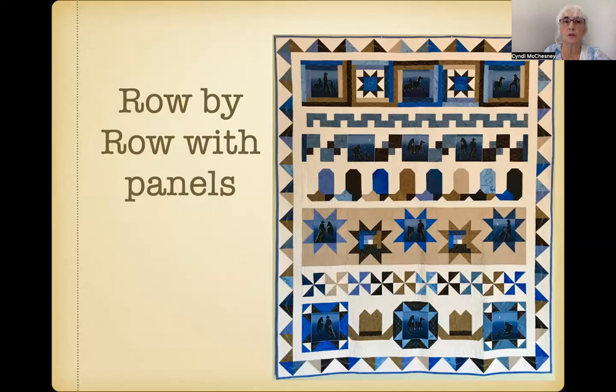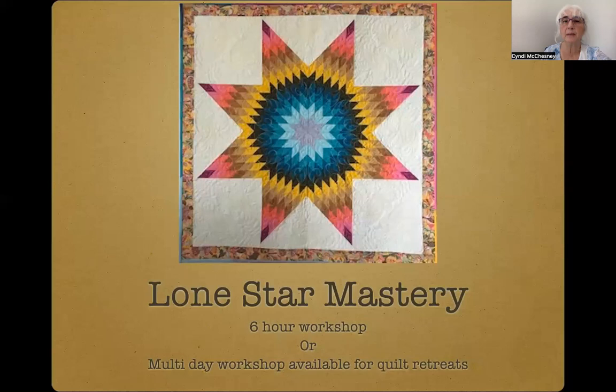And if you love row-by-row quilts, the Row-by-Row Using Panels workshop might be right up your alley. Using a multi-framed panel, you'll create a distinctive row-by-row quilt focusing on themes found in your panel. You'll learn how to graph companion blocks, how to draw your own paper pieced patterns, and so much more.